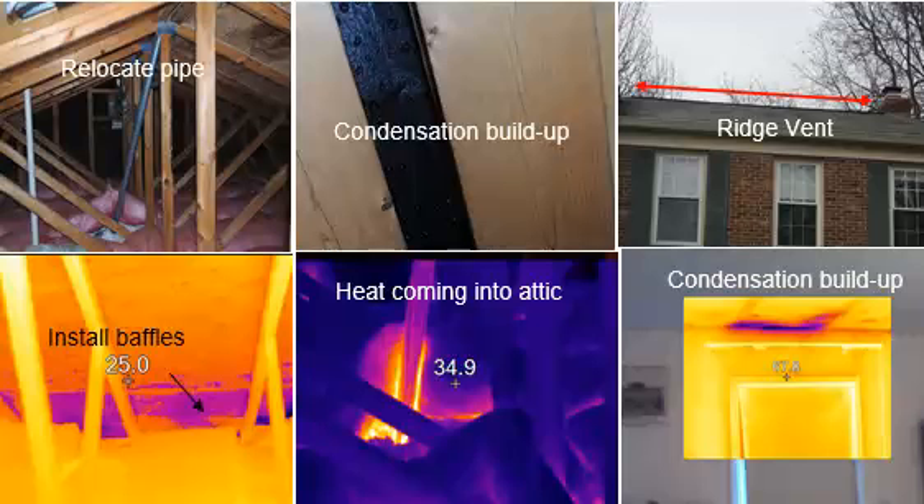Once I was done with everything, the homeowner showed me an area where she had a roof leak. This picture shows that same area — the leak was just behind the gutter about a foot up, and water was inside the exterior wall. But that had nothing to do with the roof. It was not a leak; it was a condensation buildup there as well.